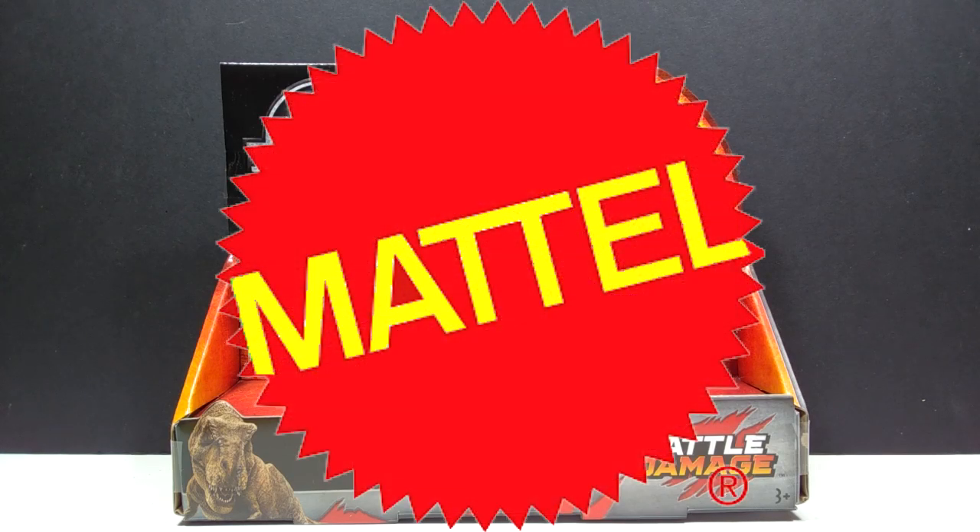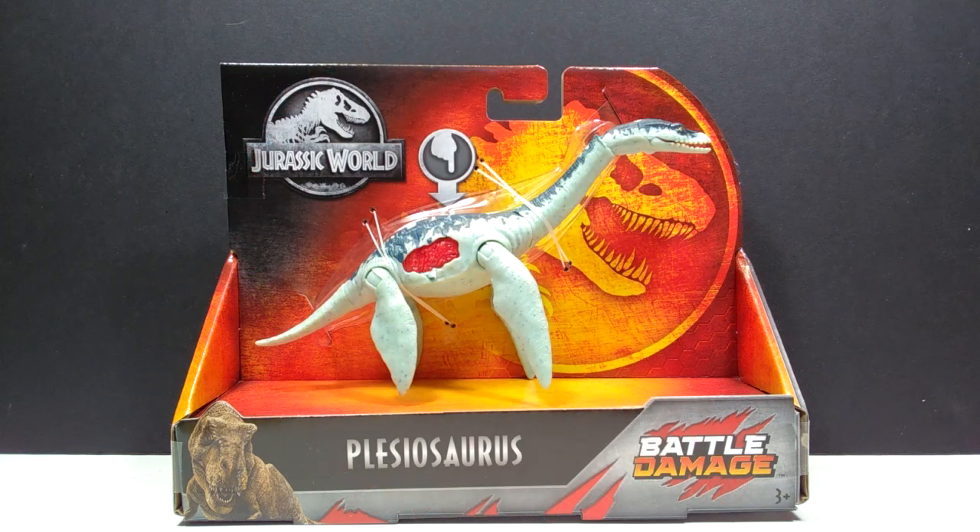Hey guys, welcome back to Andy's Dinosaur Reviews. Today we finally have a chance to look at the battle damage Plesiosaurus from Mattel. This figure is easily one of the most elusive figures in the entire Jurassic World line from Mattel.